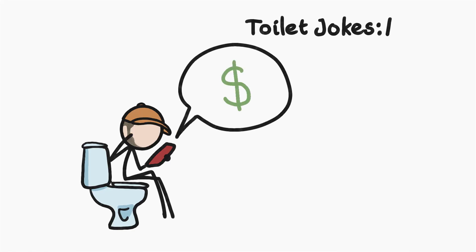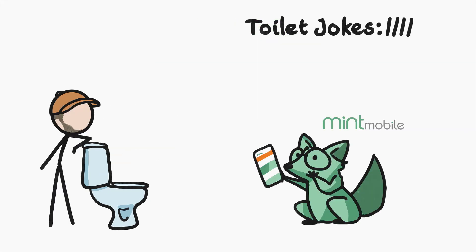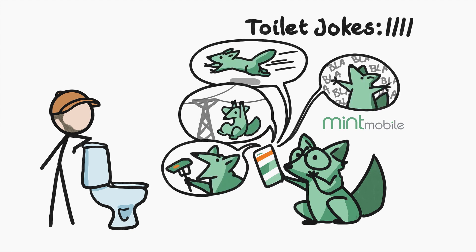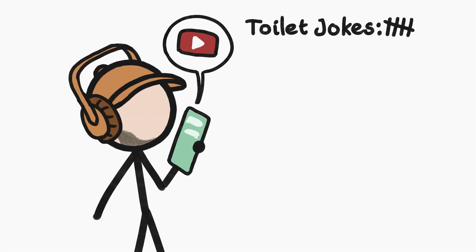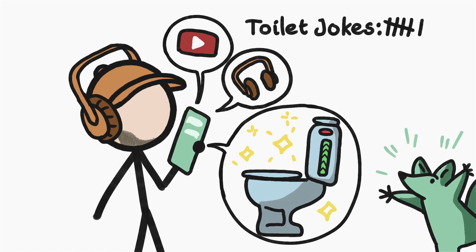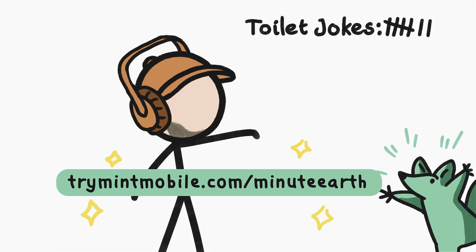Speaking of poop, let's talk about your cell phone bill. If it's anything like mine, it's turdly too expensive, which stinks. But Mint Mobile, our partners on this video, can freshen that up for you. Mint offers all of the features you want — speed, coverage, data, and unlimited talk and text on the U.S.'s largest 5G network — and none of the crap you don't, for as little as $15 a month. It works just like my old service. I can still watch ridiculous YouTube videos, listen to true crime podcasts, and read all about the toilets of the future — all at a fraction of the cost. Mint keeps costs low by selling direct online, and if you're already using another service, you can flush it and switch over to Mint in just 15 minutes. Go to TryMintMobile.com slash MinuteEarth to activate the deal, or just click the link in the description.